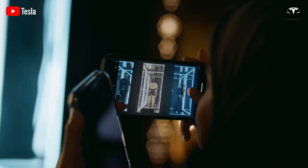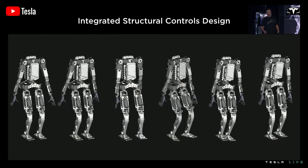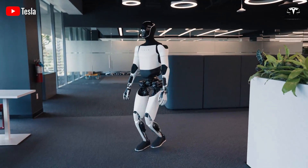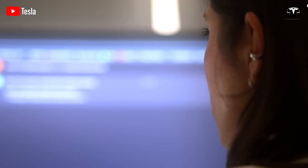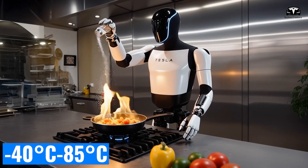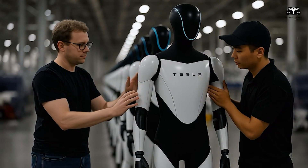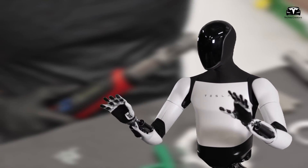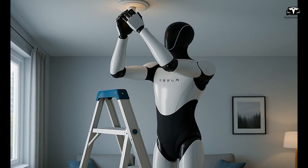Why has Tesla Optimus had such significant changes in less than a year? The driving force is to enhance durability and lifespan. Tesla Optimus Gen 3 is engineered to withstand 20 million operating cycles and maintain stable performance in extreme conditions — from negative 40°C to 85°C and up to 95% humidity — significantly reducing the risk of failure compared to the more fragile Gen 1. These upgrades also aim to accelerate assembly and production; thanks to a modular design, key components can be replaced in just two minutes.